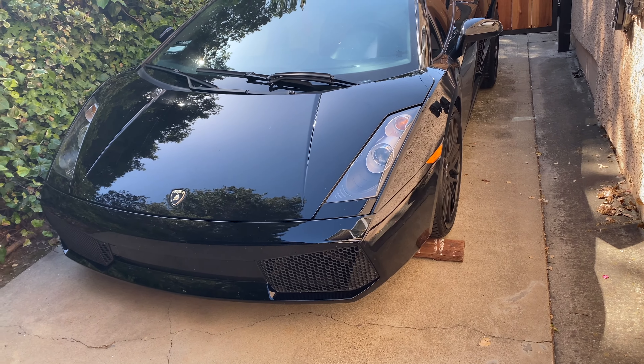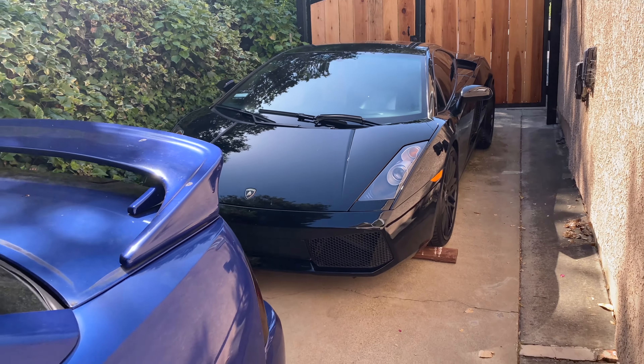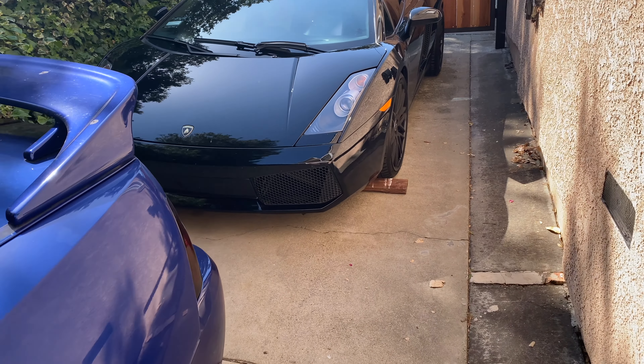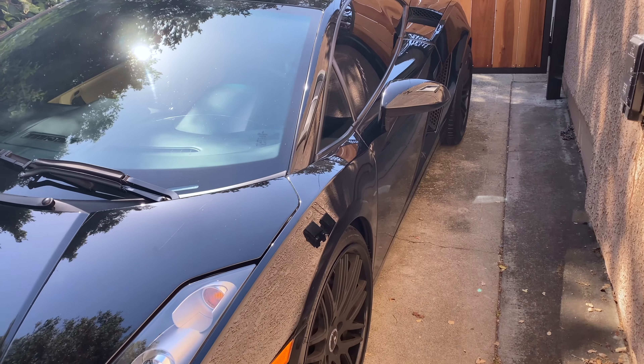I have plenty to do work-wise and I also have so much editing to do — probably over two or three hundred clips' worth. But coming out for the first time after having the Lambo, I just can't help but smile. There is literally a Lamborghini in my driveway.